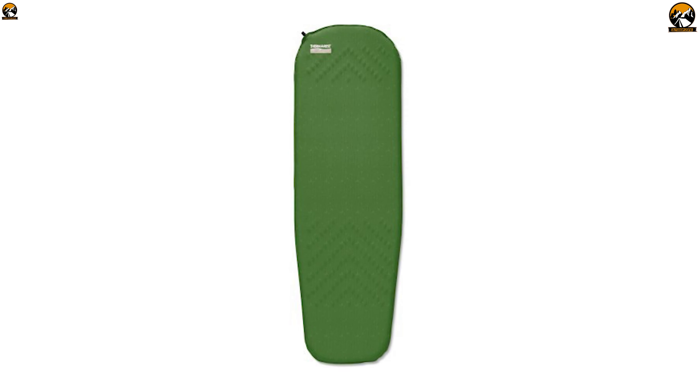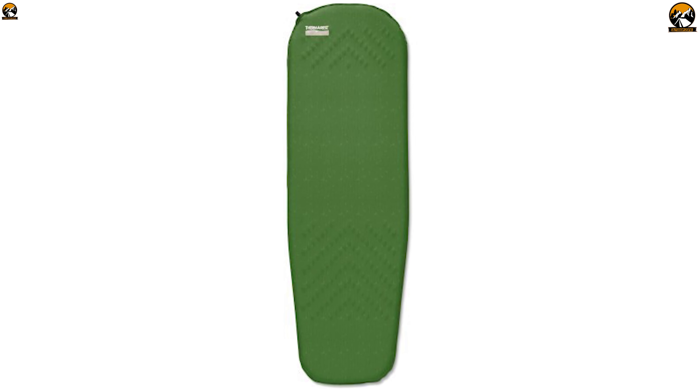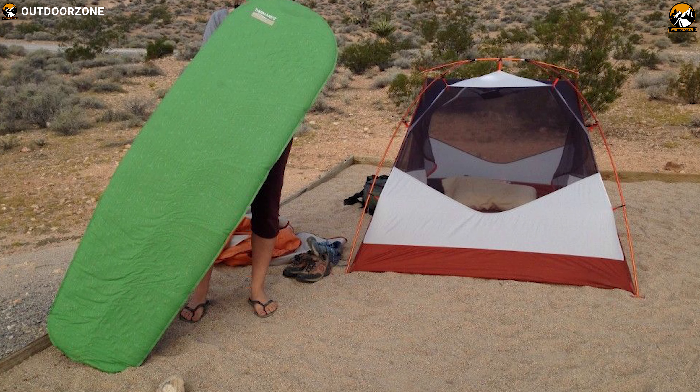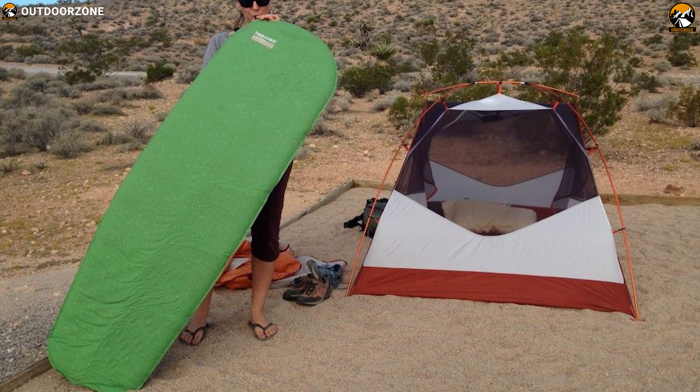The Therm-a-Rest Trail Light offers great value for a warm and comfortable mattress. It is a good solution for 3-season camping, and paired with a foam pad, it can be used in all 4 seasons.